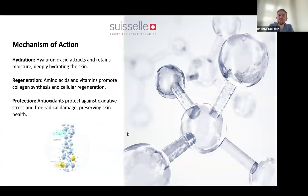The main mechanism of action involves hydration, regeneration, and protection. Hydration comes from hyaluronic acid, which attracts and retains moisture. Regeneration comes from the nutrients inside, which promote collagen synthesis and regeneration at a cellular level — that's why this product is called Cell Booster. Protection is important too, provided by antioxidants also inside the product. The specialty is that these nutrients are not just mixed in — they are stabilized within the helix.